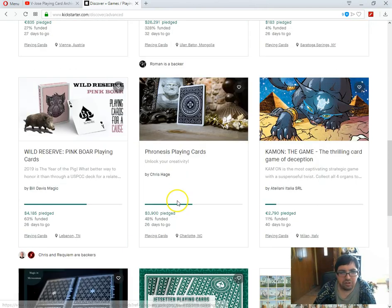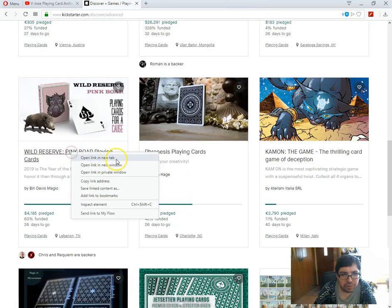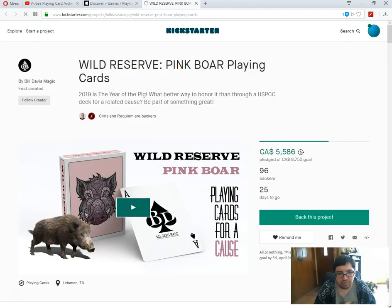The ace of spades is very plain — it just has a B.D. for Bill Davis Magic. The tuck case has a boar on it. It's a pig. It's not very exciting. It's pink — why pink? I don't know why pink, but apparently it is. It's $15 US for this deck. No thank you. It's to be fulfilled by Gallows and printed by GSBC — good stuff. You can see the rest of the tuck cases — nothing too exciting, really simple plain tuck cases.